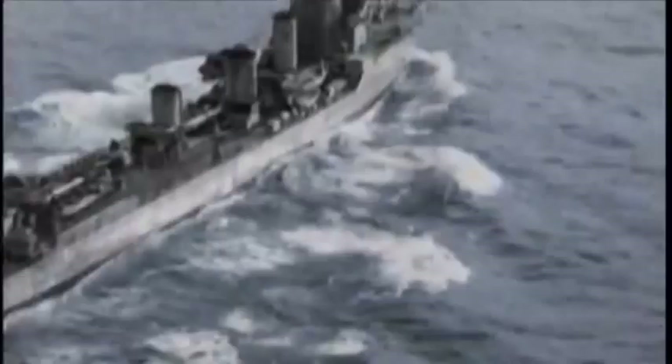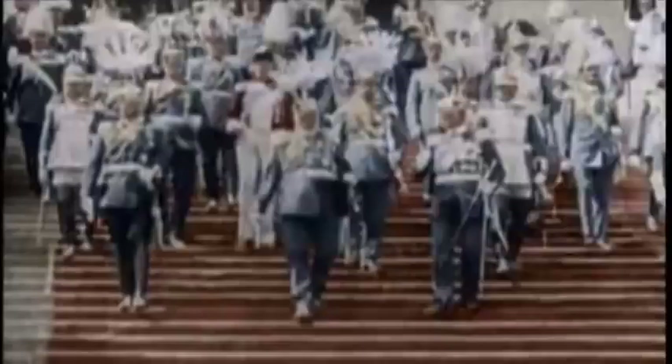Britain, a small island, depended on trade. Keeping its trade routes open and safe required control of the sea. But in the decade leading up to World War I, British naval supremacy had faced a new challenge.